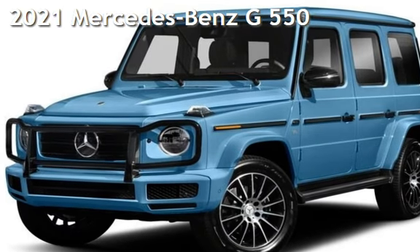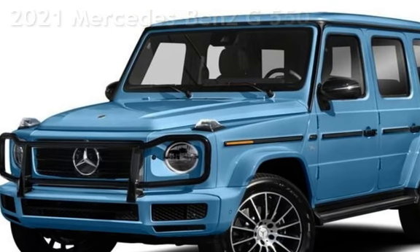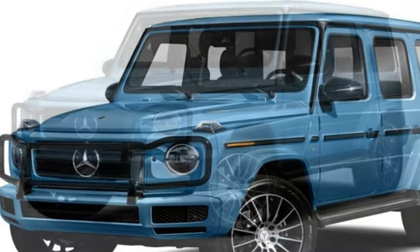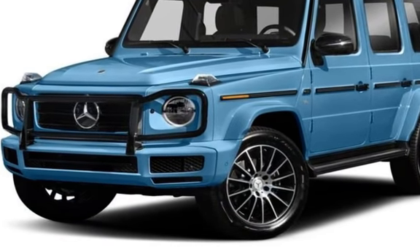Presenting a pre-owned 2021 Mercedes-Benz. This four-door SUV has an eight-cylinder, 4.0-liter V8 engine, with all-wheel drive, and an automatic transmission.